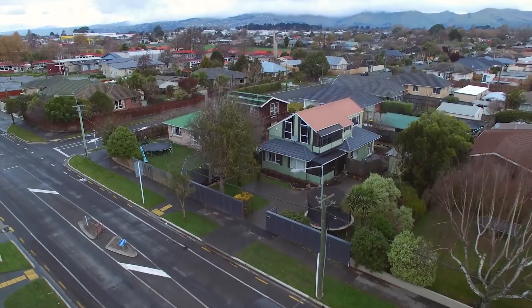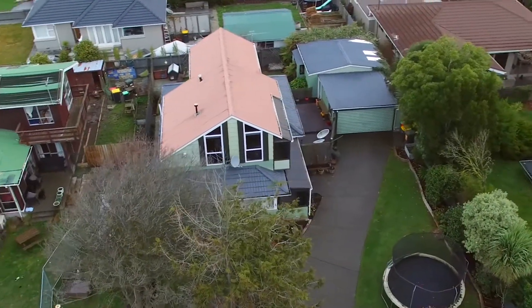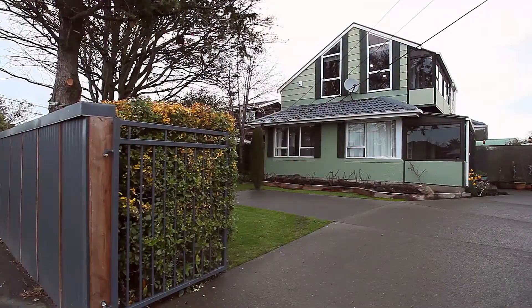Hi, I'm Nathan Najib from Najib Real Estate. It's with our greatest pleasure to represent the sale of number 66 Breezes Road. Comprising a lengthy list of extra perks, you'll be hard-pressed to secure a more suitable home for your growing family.